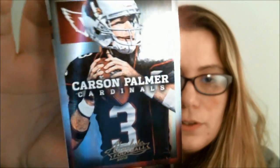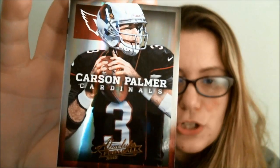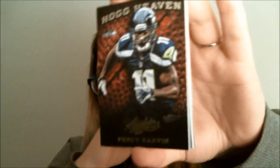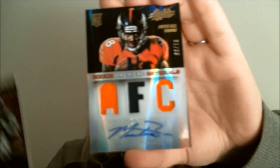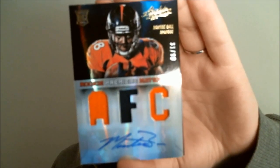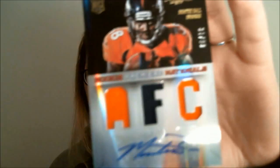Starting Pack 1 — we have Carson Palmer, which has a nice shine to it, and Jay Cutler. Moving to the back, we have a Hog Heaven insert featuring Percy Harvin — it has a flat finish, no gloss. And here's our hit: Monty Ball, numbered 31 out of 99, a rookie premier materials card.